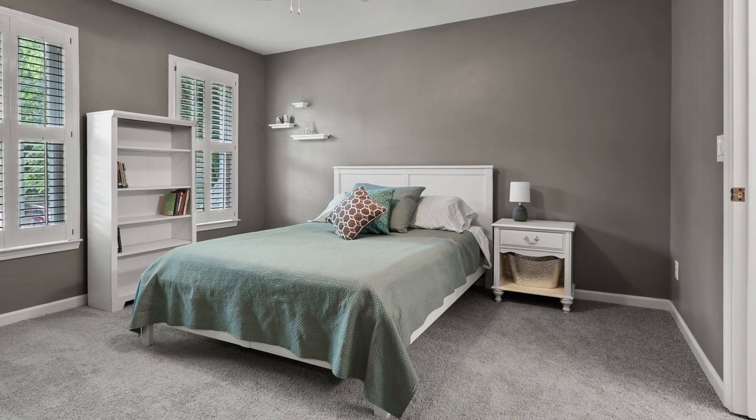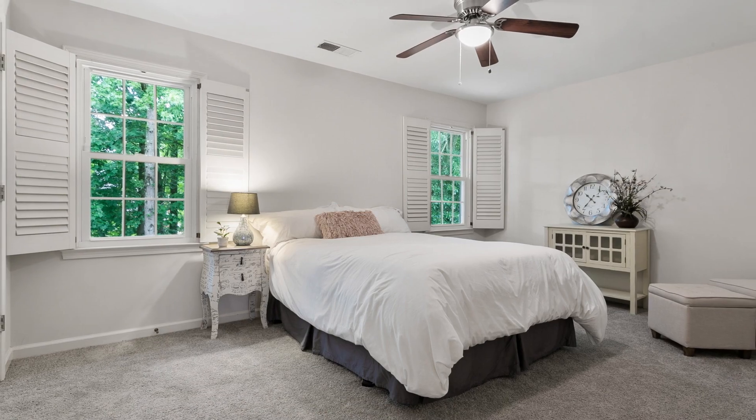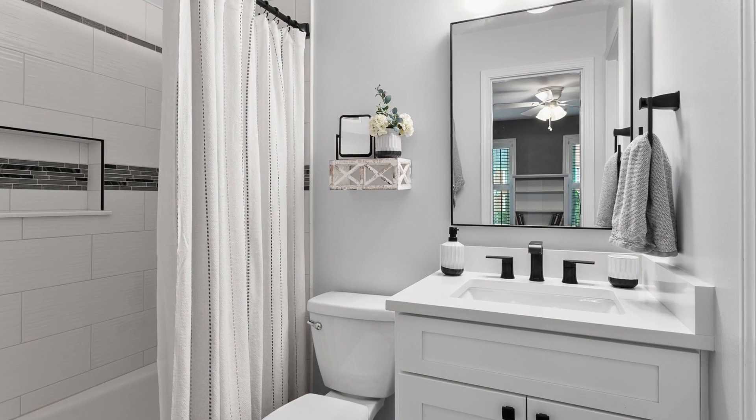In addition to the primary suite, you'll find three generously sized bedrooms and two newly renovated full bathrooms on the upper level. Every corner of this home exudes comfort and style.